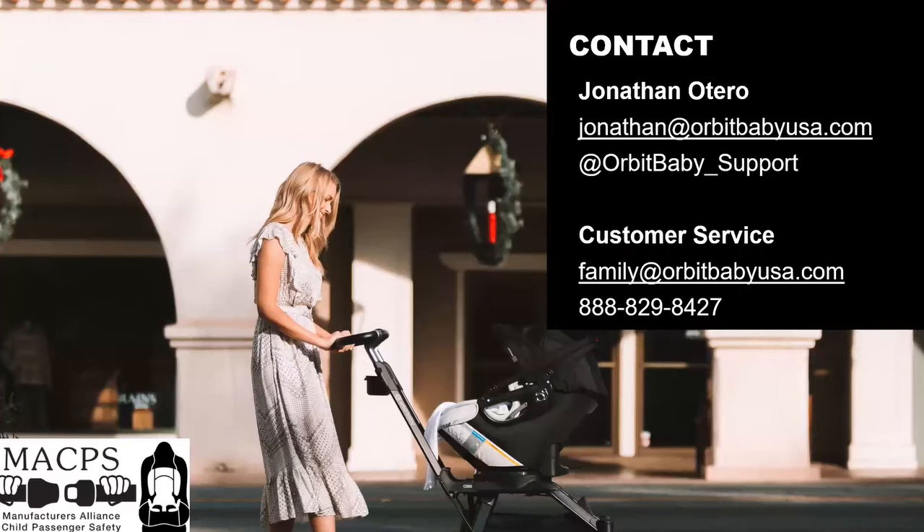Lastly, here is my contact information. My Instagram goes directly to my work phone — you can message at orbitwithbaby underscore support — or you can reach out via my email. If you need customer service, that phone number is also listed there. And that is it for me — I'm going to turn it over to Vera.